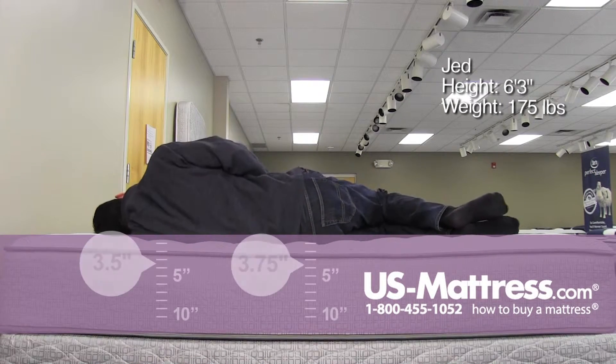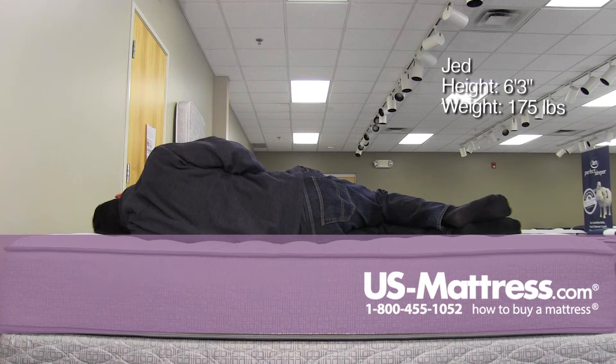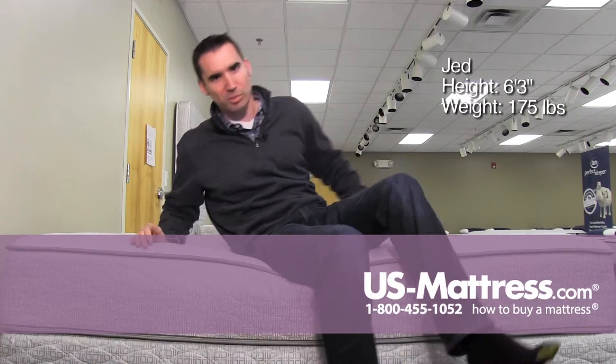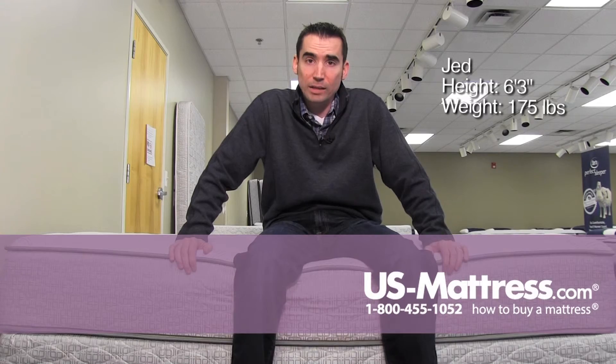Laying on my side, it feels pretty firm in my opinion. I would probably go with something a little bit softer just to get better body contouring, but it wasn't incredibly uncomfortable — just a little bit of pressure in my shoulder area. But for my body type, back and stomach sleepers should do just fine.